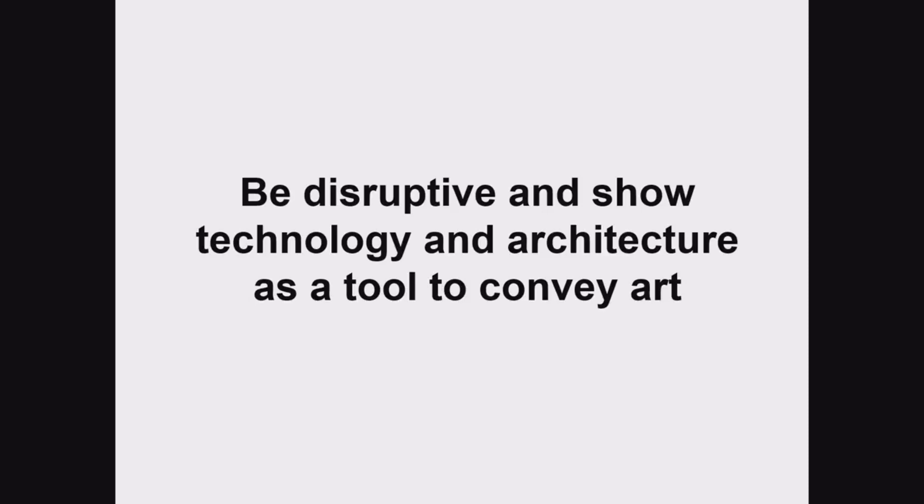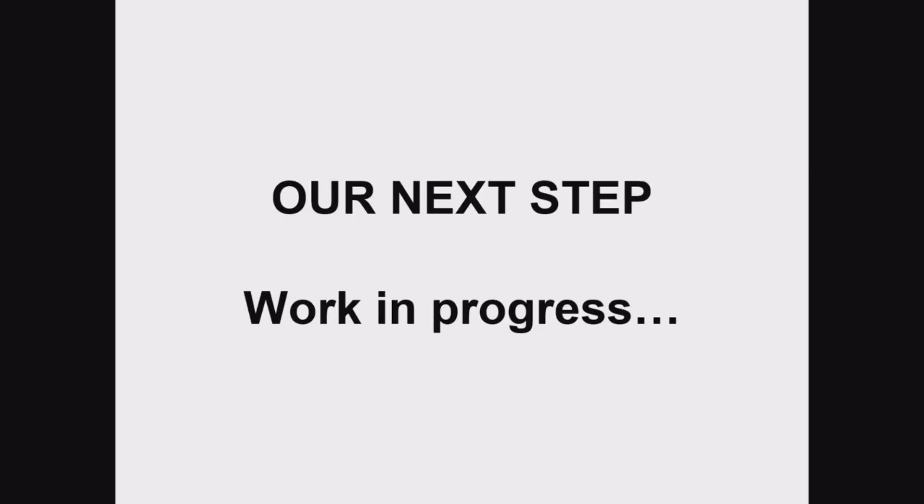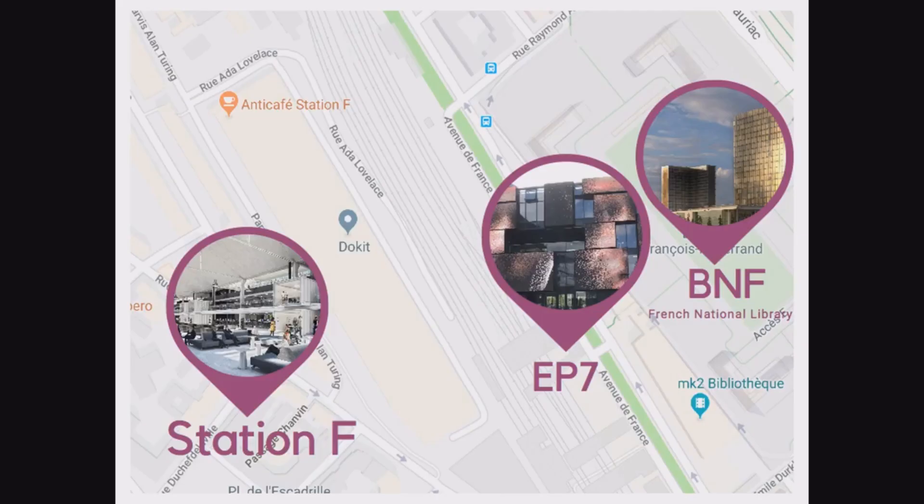Our next steps for EP7 are a work in progress. We opened EP7 this year in March, so it's a quite new project and we are running it. We're really happy to be here at Ars Electronica with an exhibition space at the gallery. Our next step is to go to market and work with free buildings in the 13th district. EP7 is located between Station F and BNF — the French National Library.